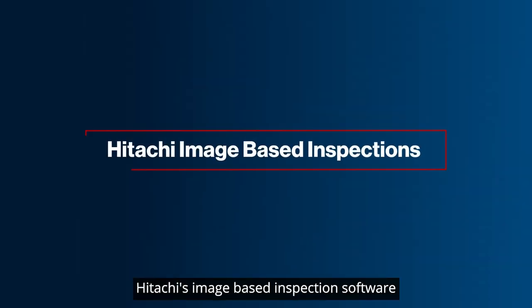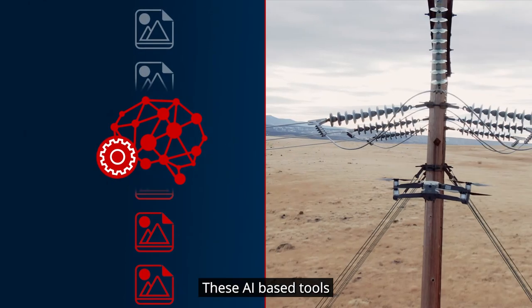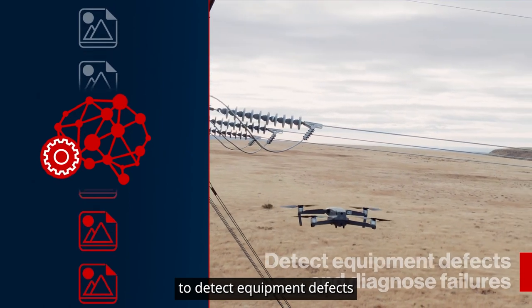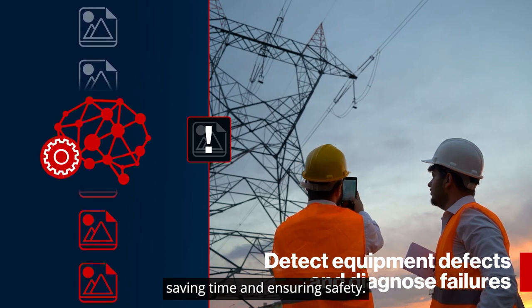Hitachi's image-based inspection software uses machine learning to automate manual processes. These AI-based tools can analyze thousands of images in seconds to detect equipment defects and diagnose failures, saving time and ensuring safety.